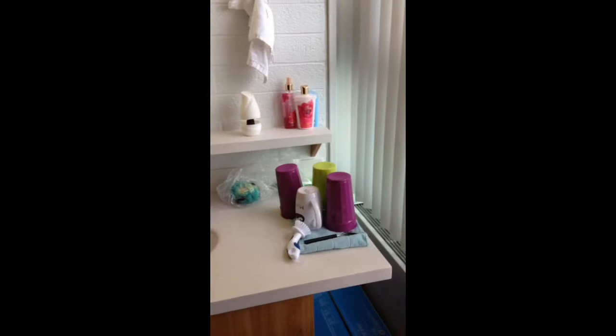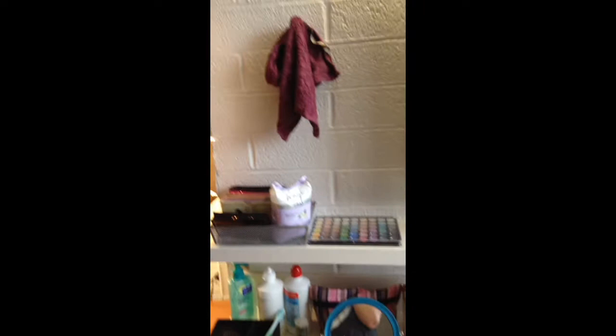Then here we have our little bathroom area — sort of, it's just a sink really, and that's about it. That's my roommate's stuff right now. This stuff's mine, it's kind of messy — maybe I brought too much makeup and stuff, because I haven't really used much of it.